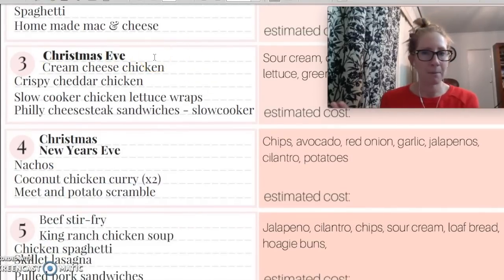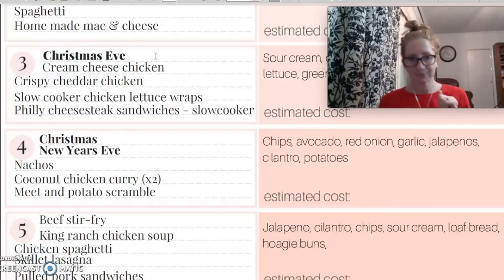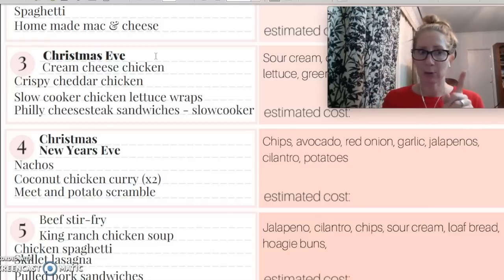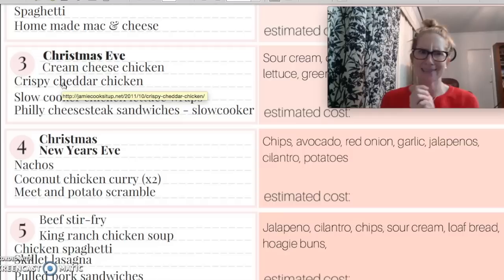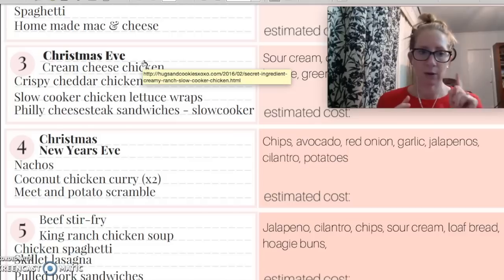Week three is Christmas Eve. We don't plan a meal for that, but we save the money that we would be spending on that to go towards food that we're going to help contribute to our big family dinner. If you are going to be doing your own Christmas dinner or holiday dinners, make sure to include that in your grocery list with the toolkit. So this week we have cream cheese chicken, crispy cheddar chicken — I haven't tried that but it looked really yummy, it has Ritz crackers on the outside — slow cooker chicken lettuce wraps, using some ground chicken from the freezer from last month, and Philly cheesesteak sandwiches in the slow cooker. I try to use as many slow cooker meals as I can in the wintertime.